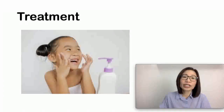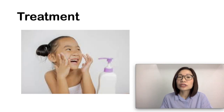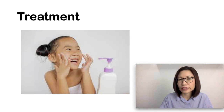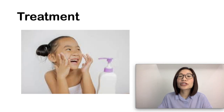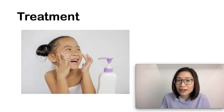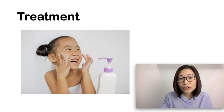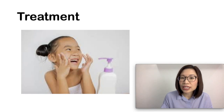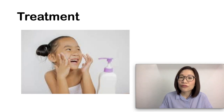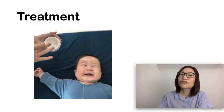How to treat eczema or atopic dermatitis: doctors check four aspects. The first is to moisturize the skin to repair and maintain the skin barrier. Second is to reduce the itch. Third is to treat inflammation. And fourth is to prevent and manage skin infections.